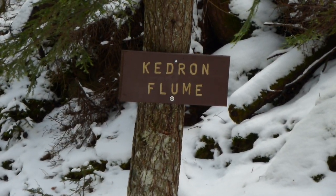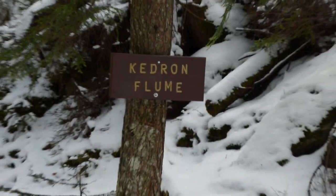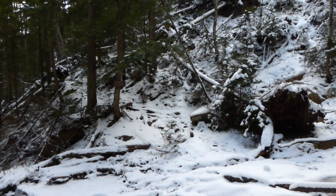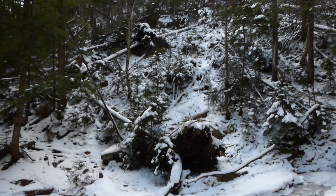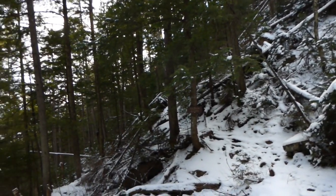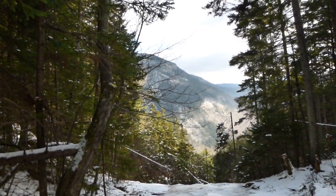Okay, Kedron Flume — it's supposed to be a three-quarters of a mile climb from the bottom, but somebody had the wrong tape measure. This is definitely more than three-quarters of a mile. I've been climbing for like two hours, man.